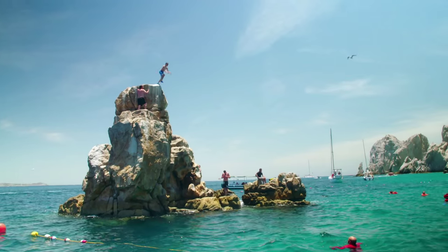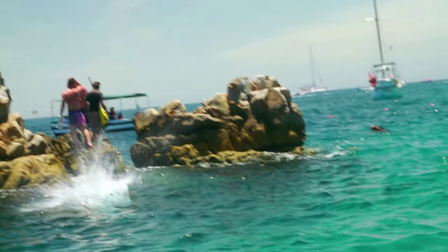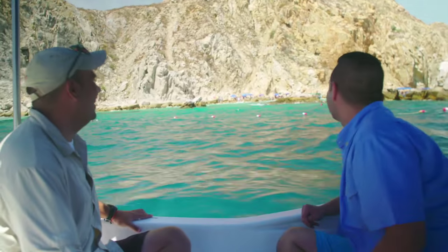The color of this water is unbelievable. This bay is one of the most deepest bays that we have in Mexico. If you are an extreme guy, this is your opportunity to come. I wouldn't call myself extreme — I'm good.